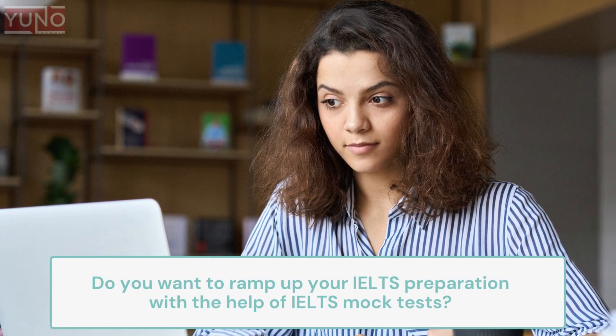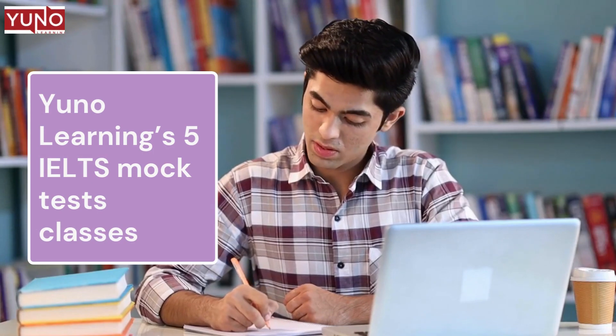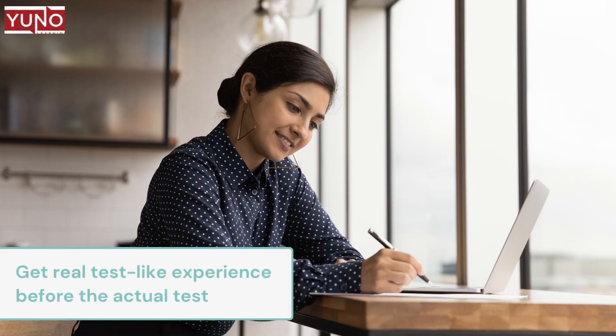Do you want to ramp up your IELTS preparation with the help of IELTS mock tests? If yes, then be assured of being at the right place. UNO Learning's 5 IELTS mock test classes are for candidates who want to gain confidence by taking mock tests. These tests are designed in a structured manner so that you can get the real test-like experience before taking the actual IELTS test.